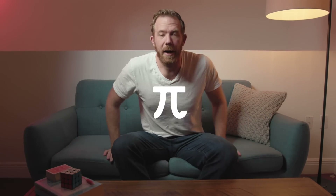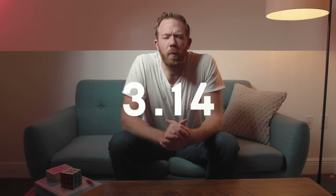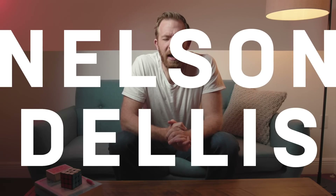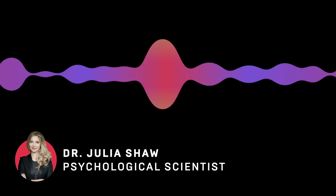This is me reciting Pi: 3.1415926... This is Nelson Delis. He's a four-time memory champion, grandmaster of memory, and multiple memory record holder. Speaking is Dr. Julia Shaw.